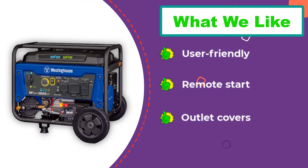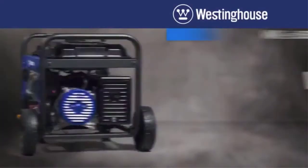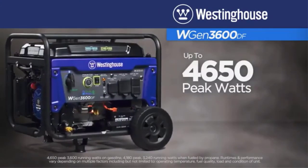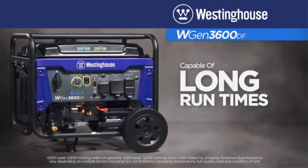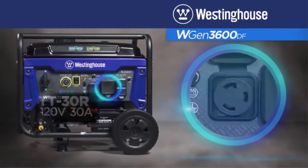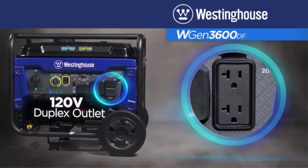It runs for 18 hours at a 20% load, which is beneficial if you only need to run a few items in your home during an outage. We like the option to switch from gas to propane while the unit is operating. There are four receptacles on the control panel and they are covered for protection from the elements. It was a little louder and heavier than other generators offering the same power.